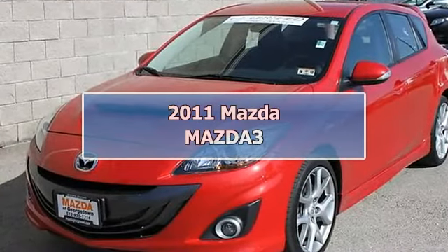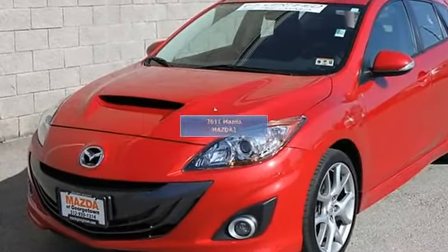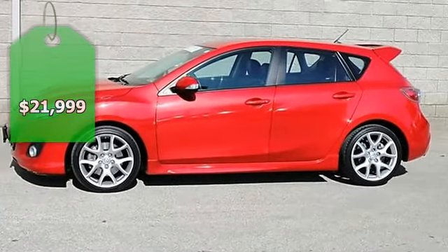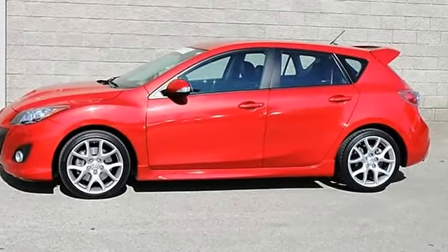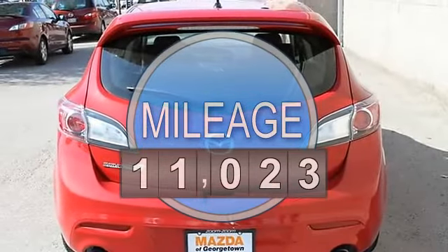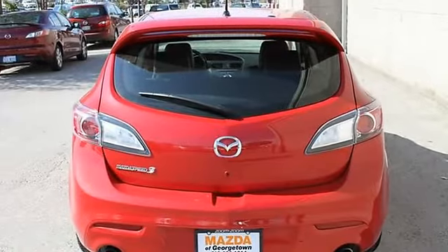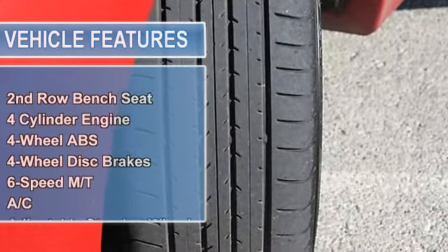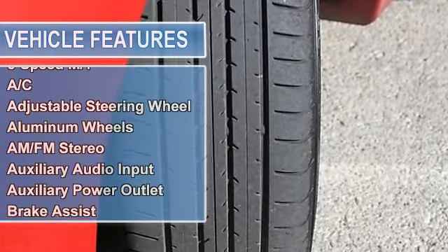Wow, one owner Mazda Speed 3! If you like to drive fast in style, this is the car for you. The 2.3 liter direct injection turbo puts out up to 15 lbs of boost — you won't believe how this car pulls in second and third gear. This is the high performance version of the Mazda 3, and everything is different and special about the Speed 3.